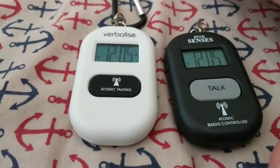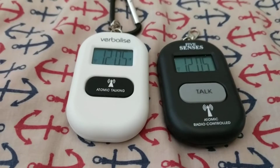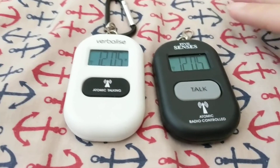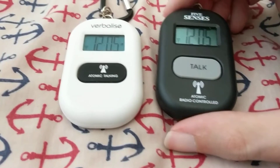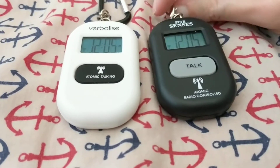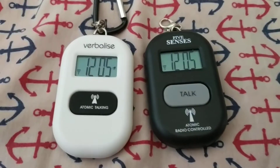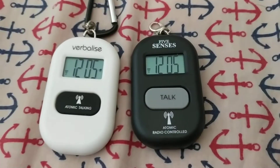Basically, it just comes down to this: all of these have 24 and 12-hour format, all have five separate alarms. Five Senses is the main branding from the Chinese manufacturer who builds these for all of the manufacturers. I only know this because I actually got to talking to them about a watch I ordered about a year or two ago.